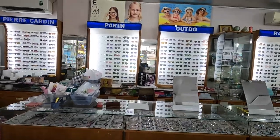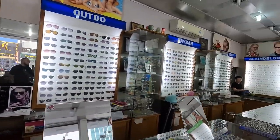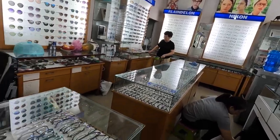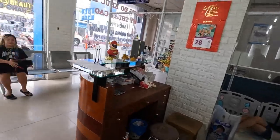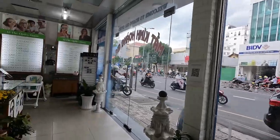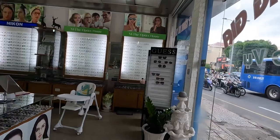They have all the regular brands. And if you want, you can even bring in your own frame and they can cut the lens to your size, needs, and prescription.